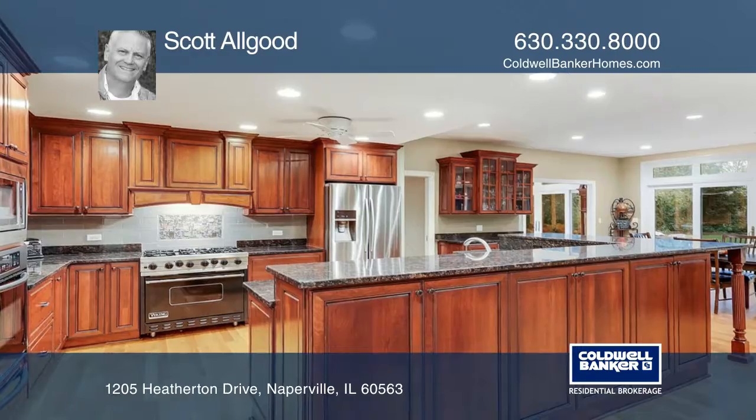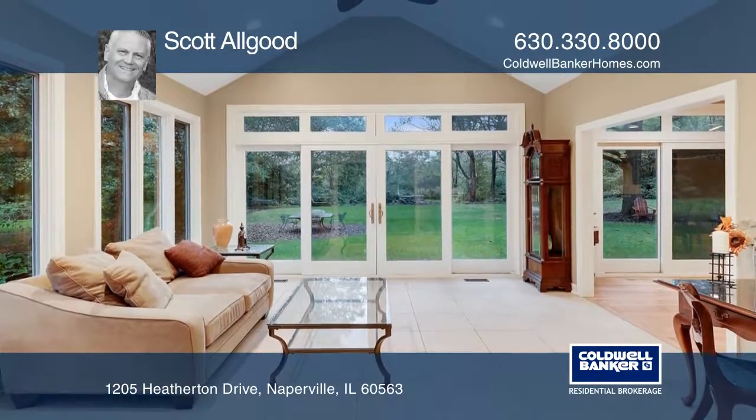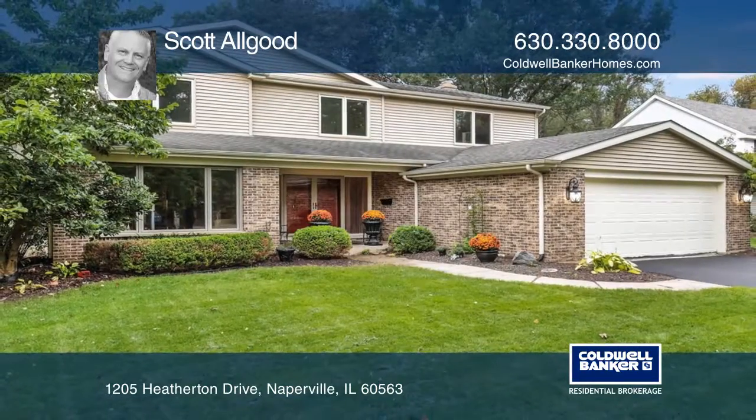If that's not enough, the view is a game-changer and will certainly impress and satisfy with the privacy it shares. Take a tour of your dream home today by calling Scott Allgood.